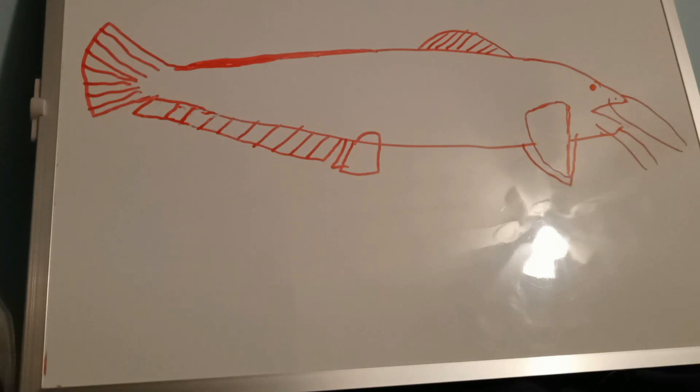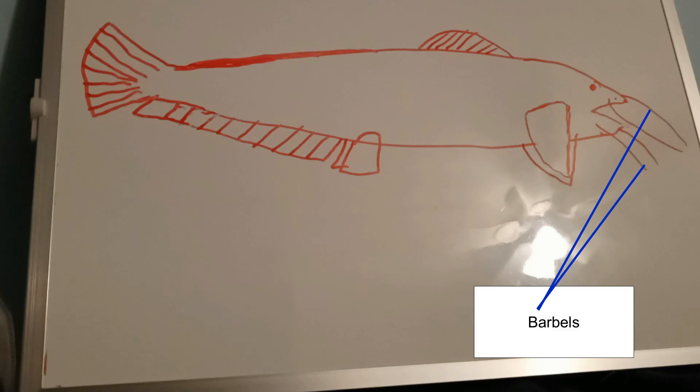They use their barbels — I will point out what the barbels are in the video.